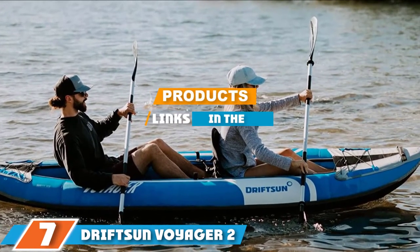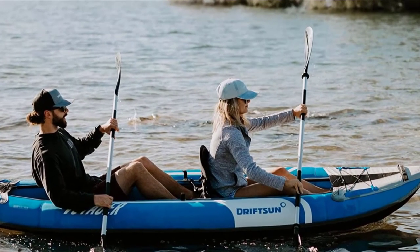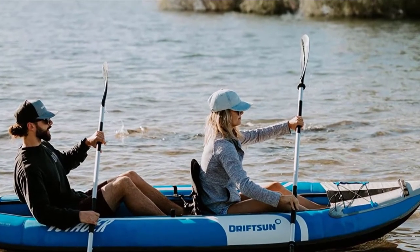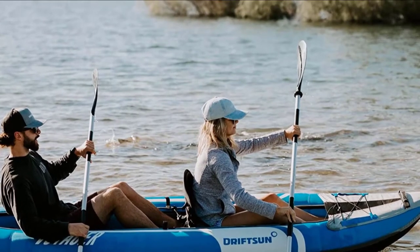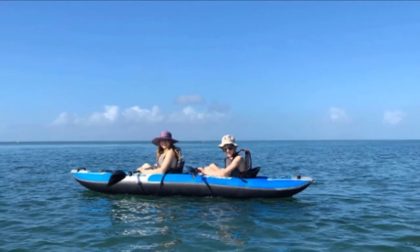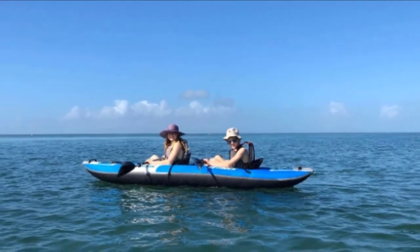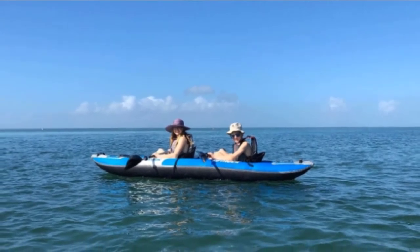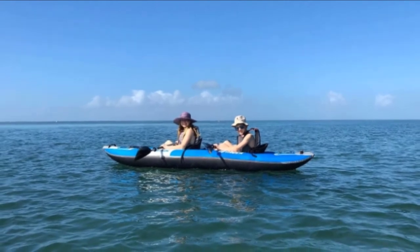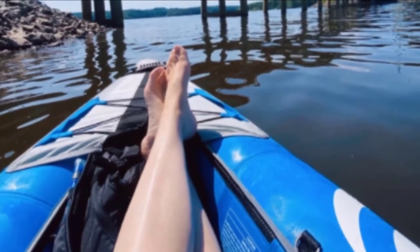At the seventh position of our list we have the Driftson Voyager 2. Whether you opt for tandem or solo paddling, this kayak by Driftson would be an ideal companion. This inflatable kayak comes with desirable features, a great sturdy design, and a lightweight body. The paddles are adjustable and come with comfortable grips. A dual action pump is included to quicken the inflation time, and foam seats for better comfort are also provided.